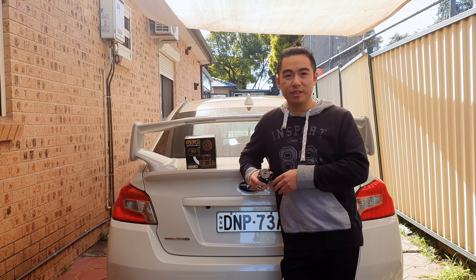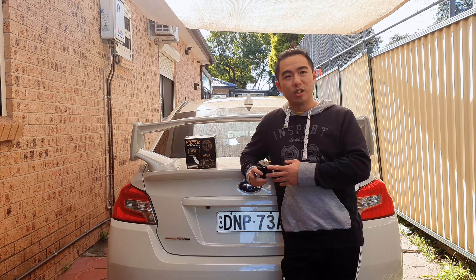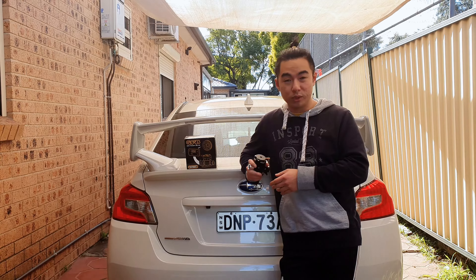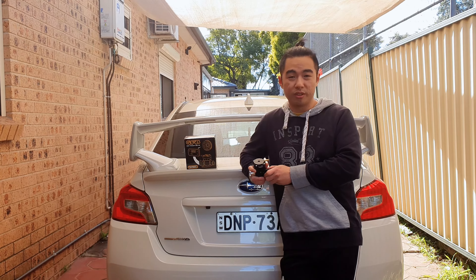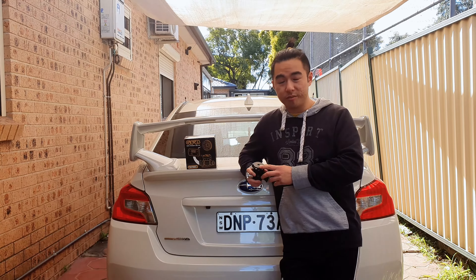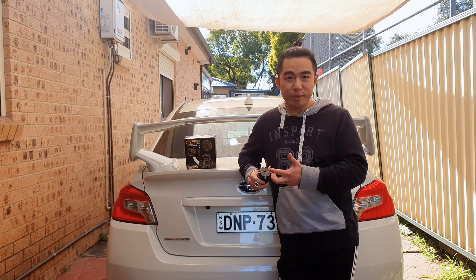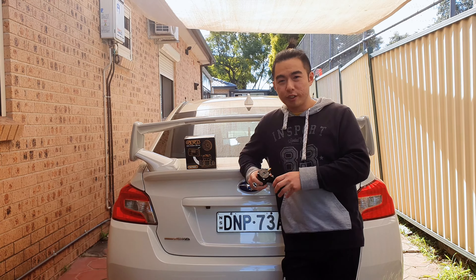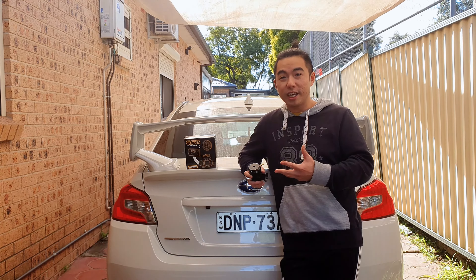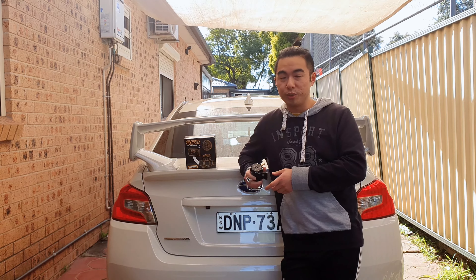The reason why I went with this GFB blow-off valve is because GFB is an Australian-owned, Australian-made brand. It's really cool and the engineers have worked really hard to make this work with a lot of cars, and it works really really well. The second reason is because of the sound — it doesn't sound like a dead pigeon. I'm just hoping it's not too loud and that it's a tasteful sound that just adds some character. I don't want to be too obnoxious with my car.